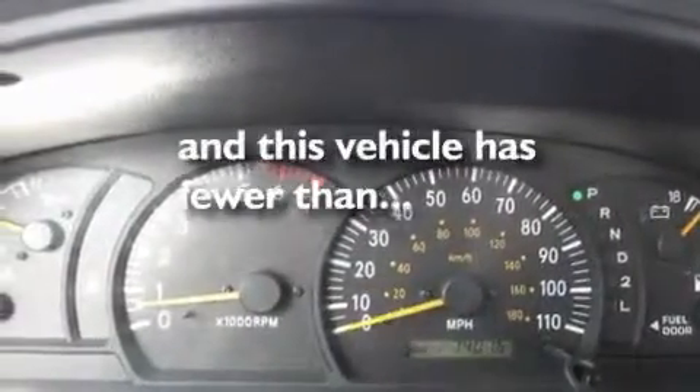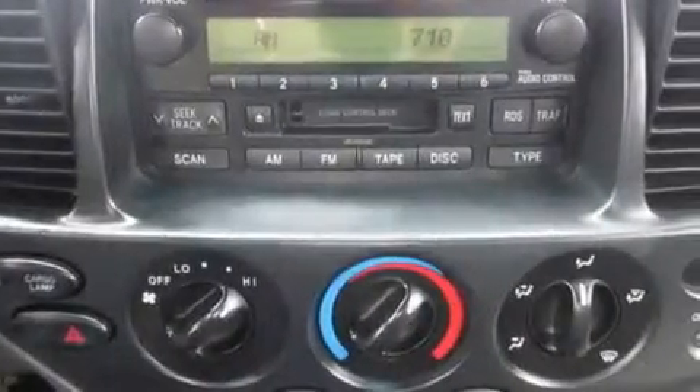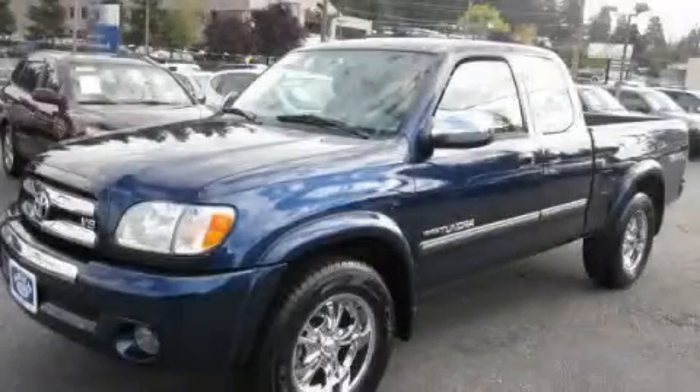And this vehicle has fewer than 75,000 miles on the odometer. We invite you to contact us today to learn more about this vehicle.